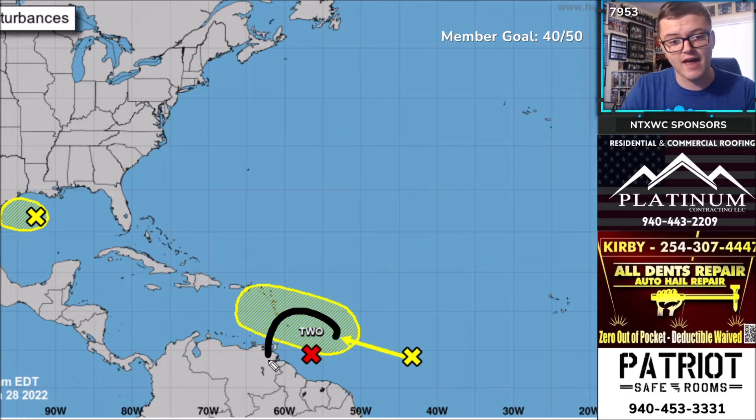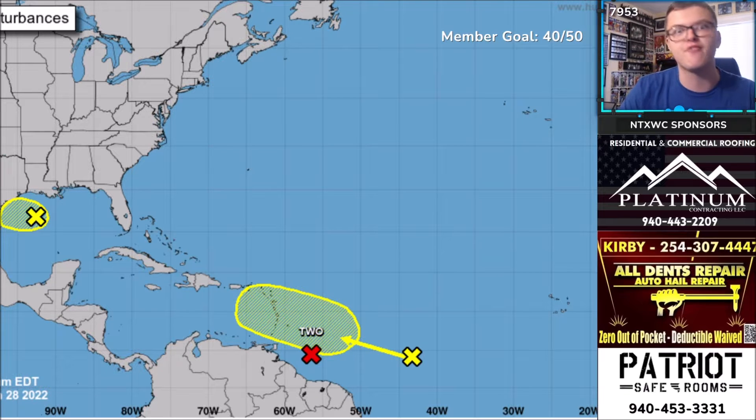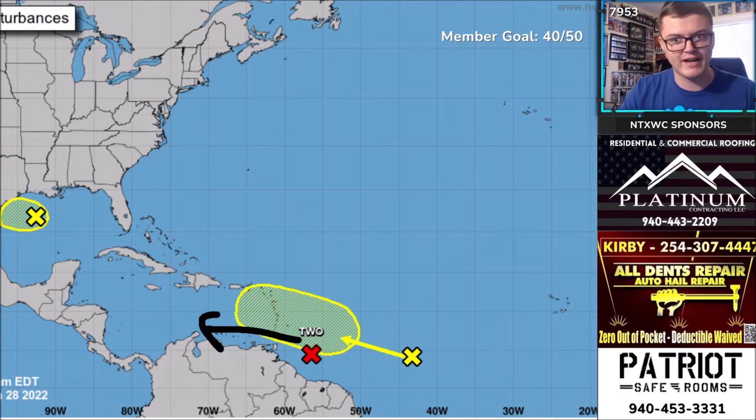Further east, we have Potential Tropical Cyclone 2. This is currently pre-tropical — not yet a tropical storm mainly because it lacks organization. Once it develops a bit more circulation it will likely become our next named storm. It's heading toward the Lesser Antilles and may actually be named today. We also have another area of development with a 30% chance of forming, heading toward the Lesser Antilles and eventually toward the Greater Antilles over the next 48 to 60 hours.